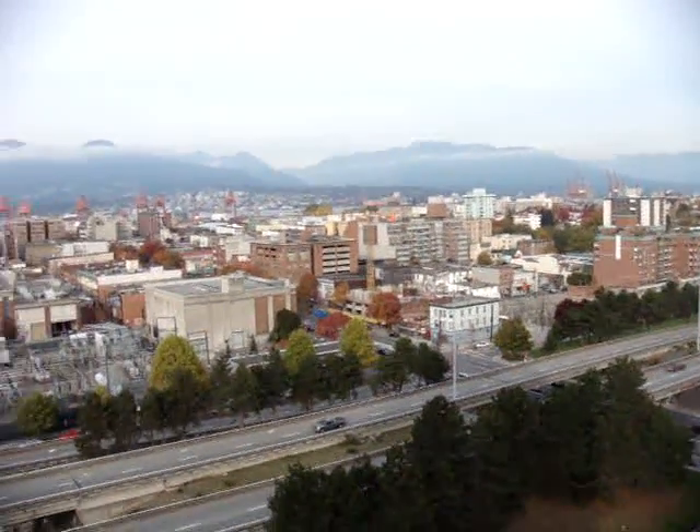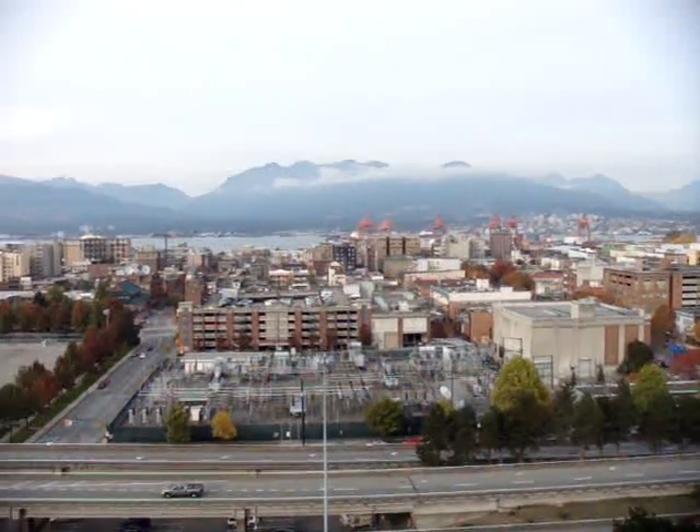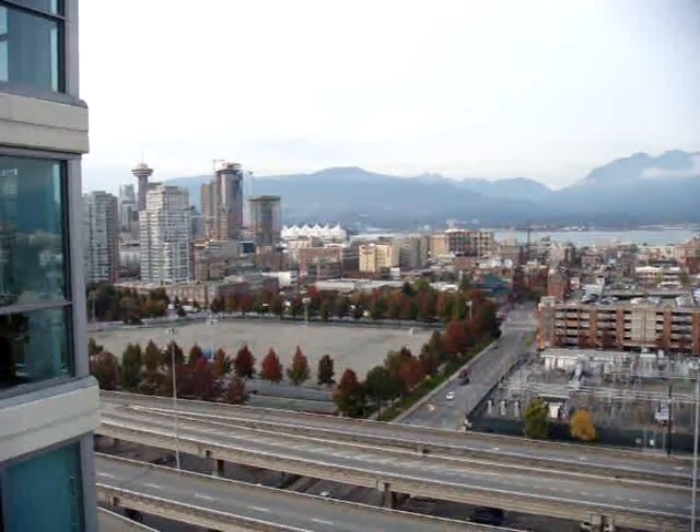You've got Seymour Mountain, Burnaby Mountain to the right, Grouse Mountain straight ahead, Cypress Mountain, there's Canada Place, and then the start of downtown Vancouver.